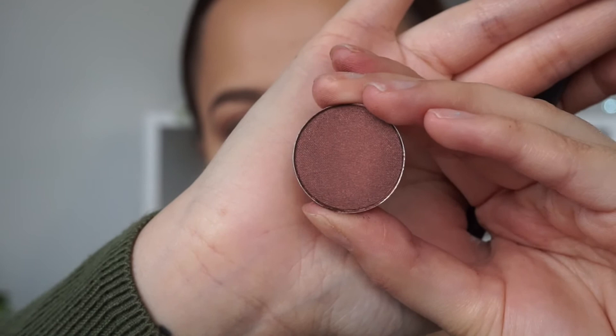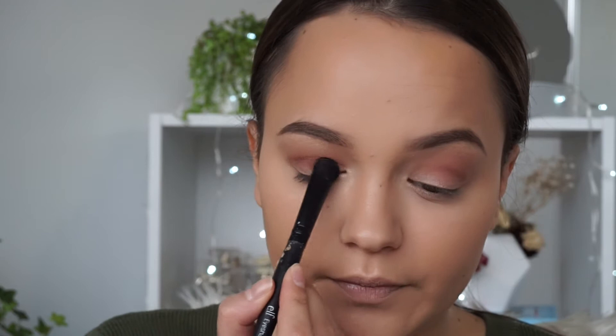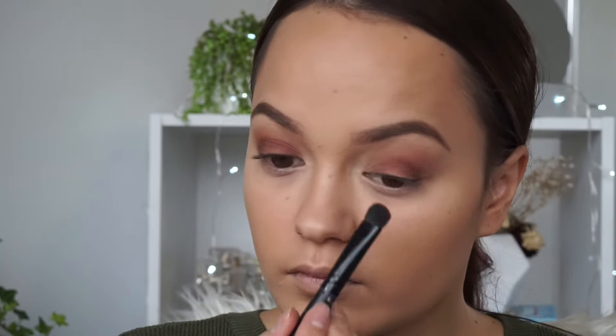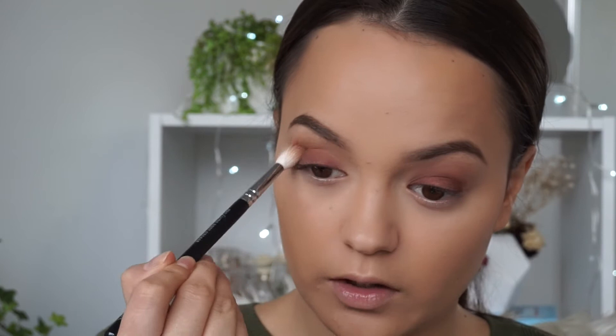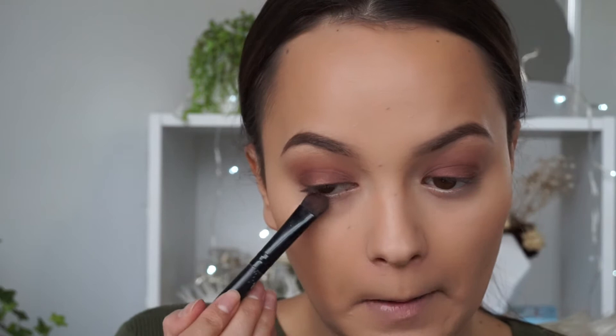Next we're going in with the color Antique — this is the star of the show. It's such a beautiful eyeshadow color, you could even wear it on its own and it looks really good. I'm going to take that all over the lid, then use the blending brush to blend it into the crease shades as well. I'm also going to use Antique underneath my bottom lash line to give it a really nice smoky look.